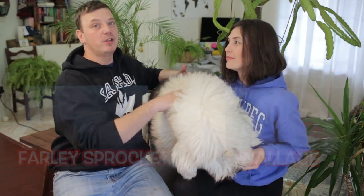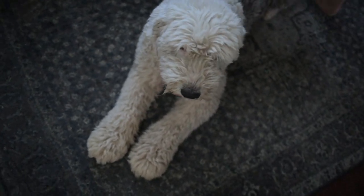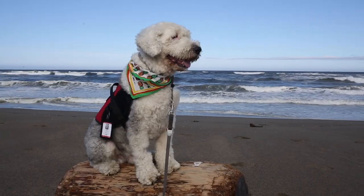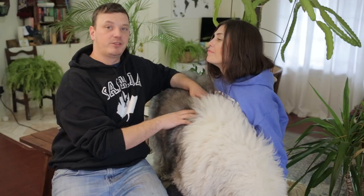In the summertime we get Wallace clipped down to about a quarter inch to a half inch. And then we do not have to worry about anything — any matting, any exterior — for about a month and a half, two months. Because the hair works both ways: it insulates them for hot and cold. But he is very much more enjoyable when his hair is clipped in the hot summer days. He does like it more.